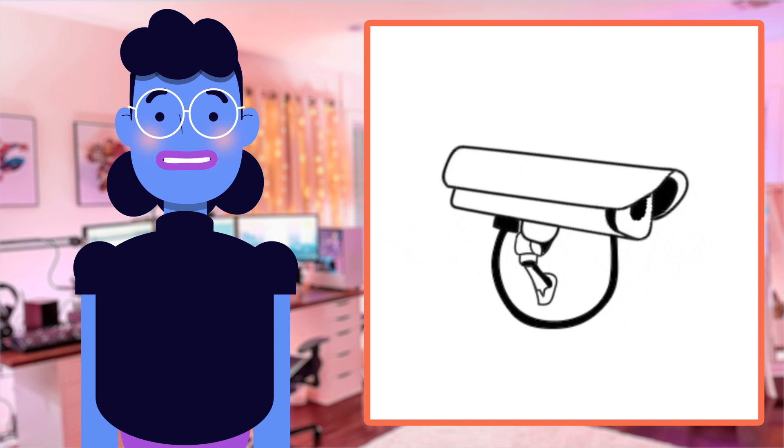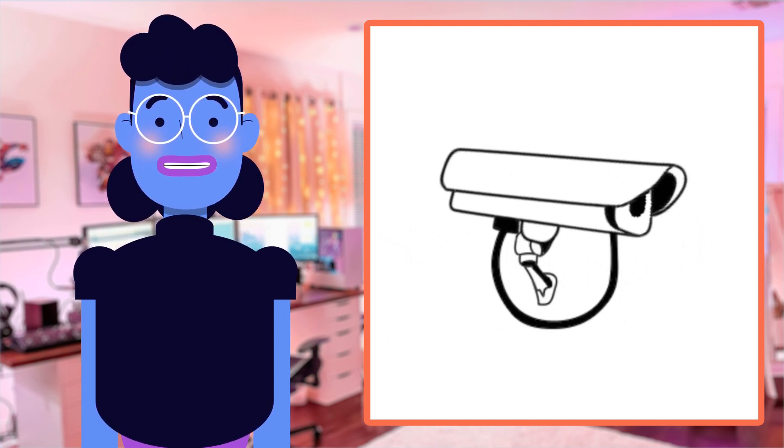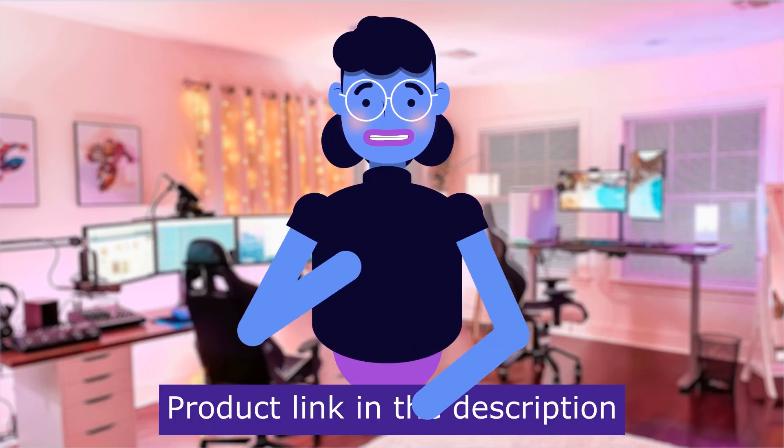So stay tuned as we dive into everything that makes the TP-Link Tapo C100 indoor security camera worth having in your tech collection. Product linked in the description below.